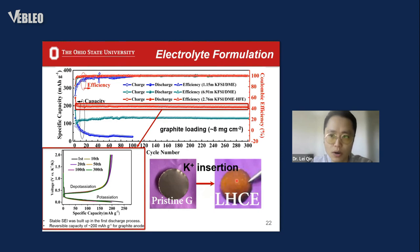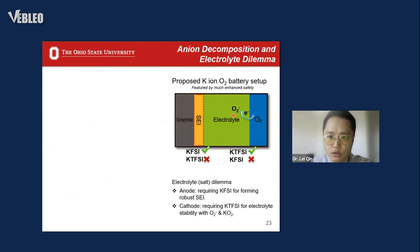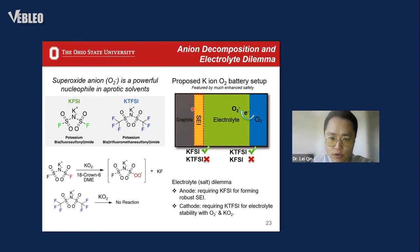After realizing the reversible graphite anode, we want to couple it with the oxygen cathode to build a so-called potassium-ion oxygen full cell. However, during the battery build-up we encountered an electrolyte dilemma: we realized reversible graphite in an electrolyte using KFSI salt, but the problem is that KFSI salt is not stable and is susceptible to nucleophilic attack from the superoxide anion.